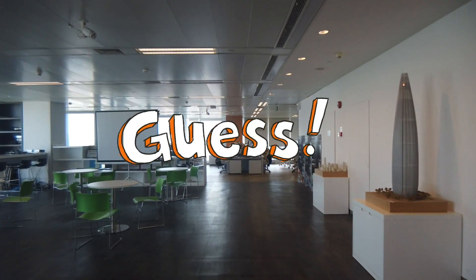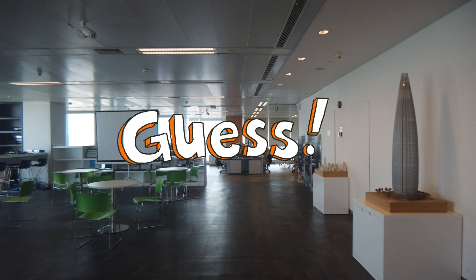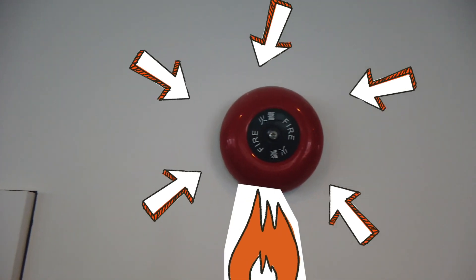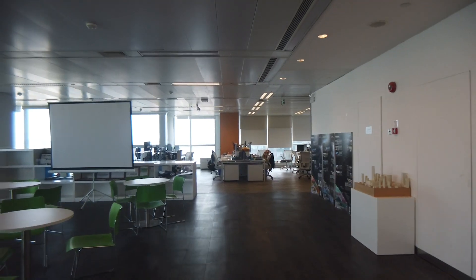Can you spot it? That's right, it's a fire alarm. Peter, why do we fit these? If a fire starts, it's important to let people know as soon as possible so they can get away from danger to a safe place.